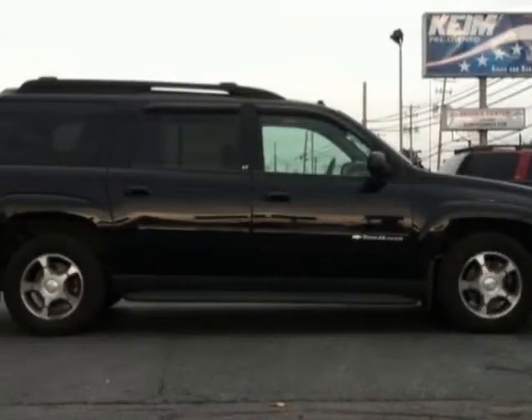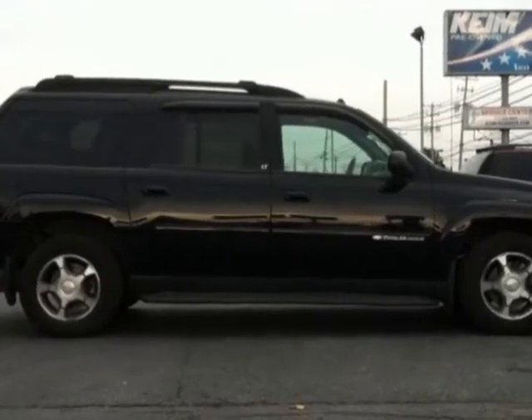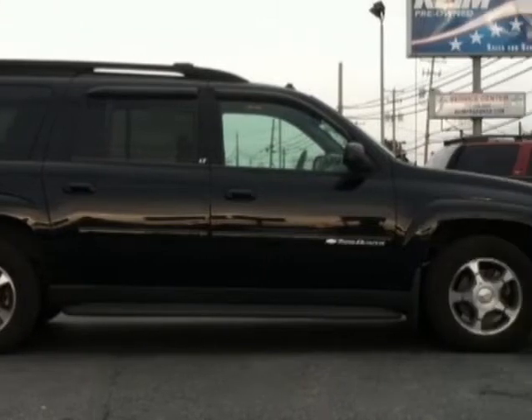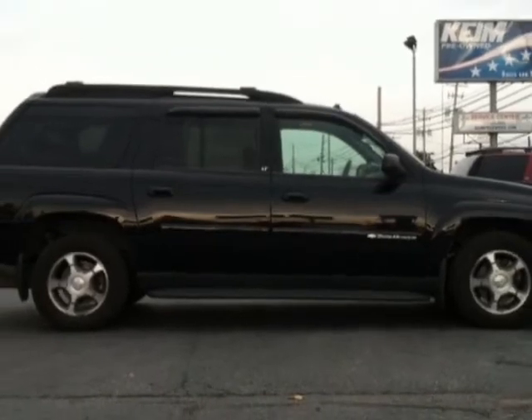Look at this 2004 Chevrolet Trailblazer. This Trailblazer has just under 95,000 miles. This vehicle has a limited warranty, and gets an estimated 15 miles per gallon in the city and an estimated 20 on the highway.